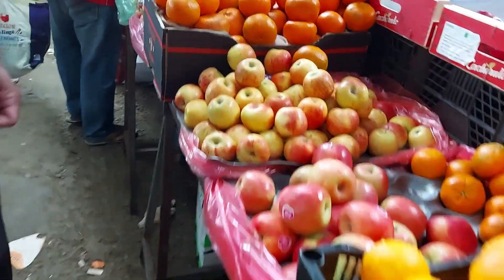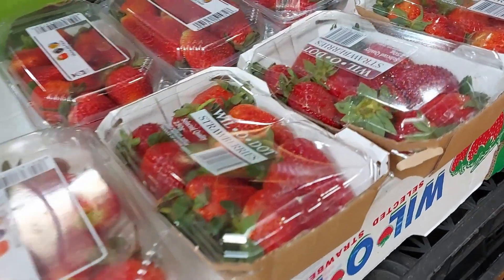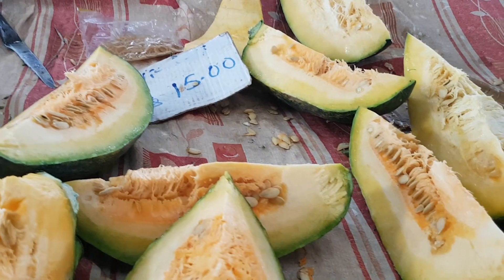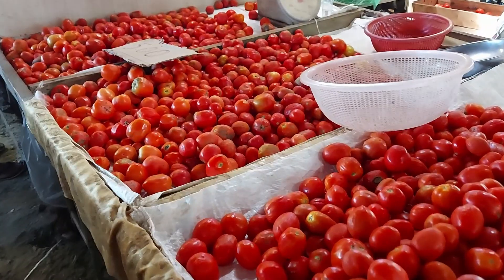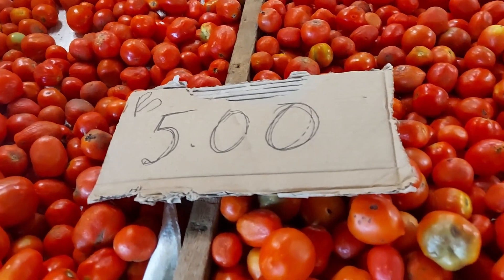Loads of fruits all looking beautiful. Haven't seen this before — fresh strawberries! This is something you see quite a lot of: because you obviously can't buy a whole pumpkin, you can buy this whole piece for 15 rupees. Very cool.